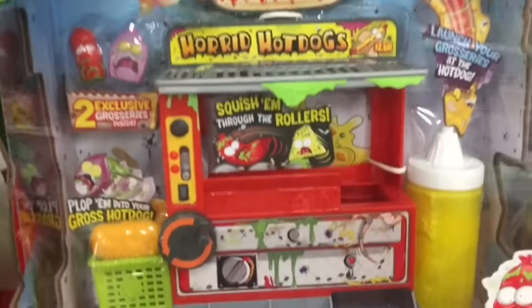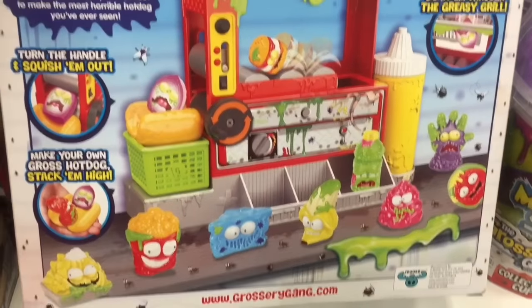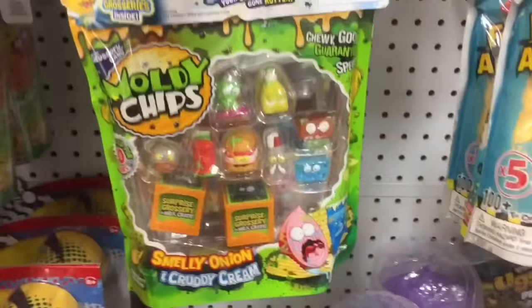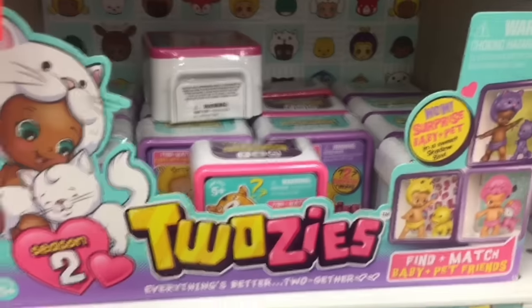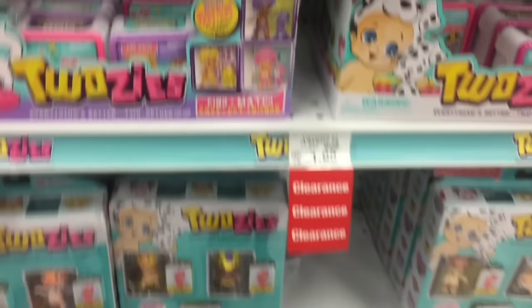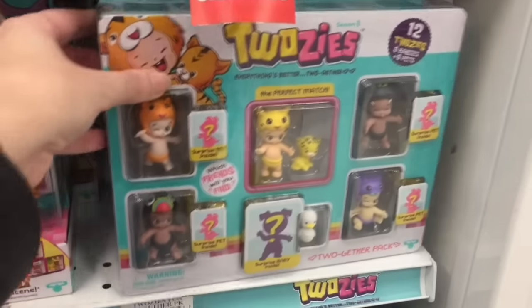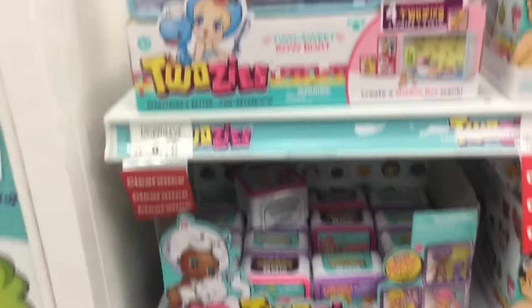And then in the Grocery Gang section, they have the Horrid Hot Dog Stand. That looks like a lot of fun. I love the artwork. That's a fun little Season 2 playset. They also have some of the Season 2 moldy chip bags. And then the Toosies are on clearance at Toys R Us — the blind boxes for Series 1 and Series 2 are $1.98. That's a really good price. And then the 5-packs are on sale as well as the 12-packs and playset. So I hope they still make Toosies.